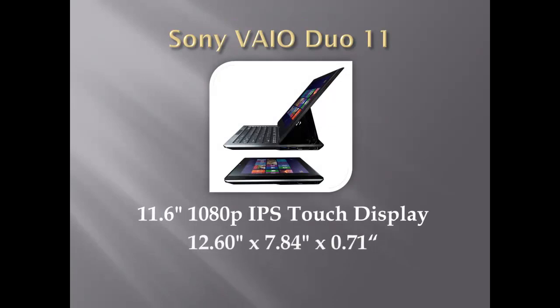The VAIO Duo has an 11-inch full 1080p IPS touch display, which is 0.71-inch thick and weighs 2.87 pounds. So its thinness and lightness are equivalent to the typical Ultrabook, but as a tablet, the Apple iPad is like half as thin and light. Of course, the iPad isn't a fully-powered computer.